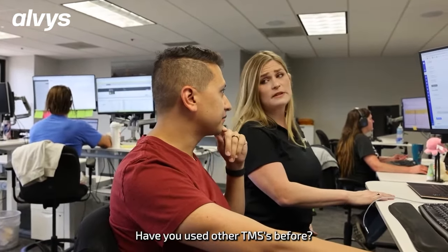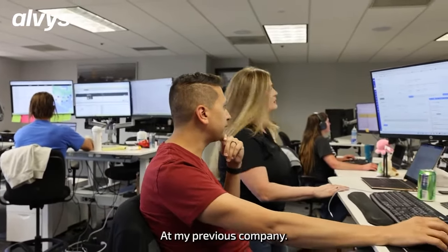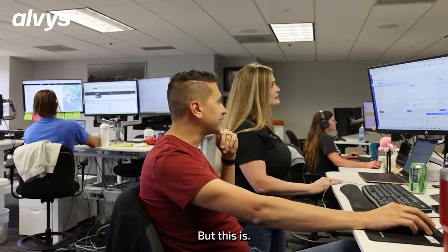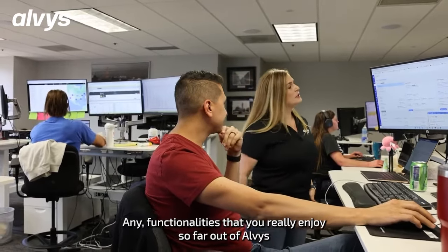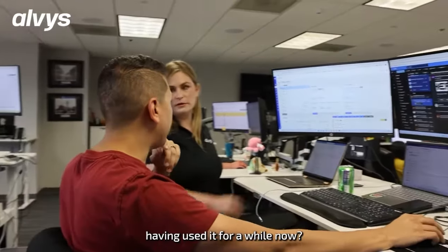Have you used other TMSs before? Yeah, I've used McLeod before at my previous company. Are there any functionalities that you really enjoy so far out of Alvis, having used it for a while now?